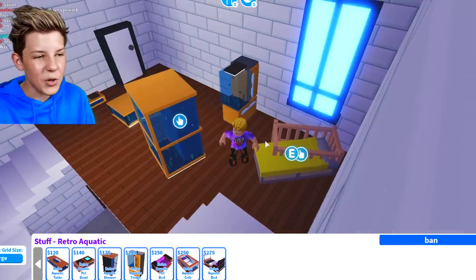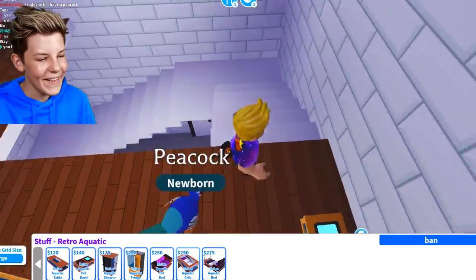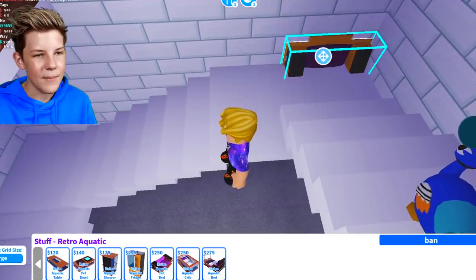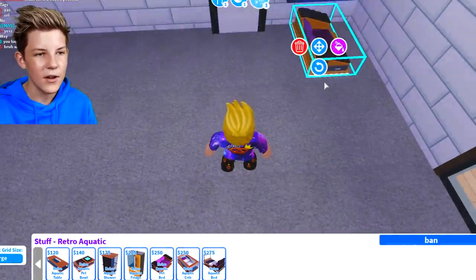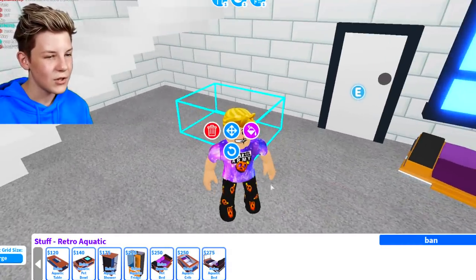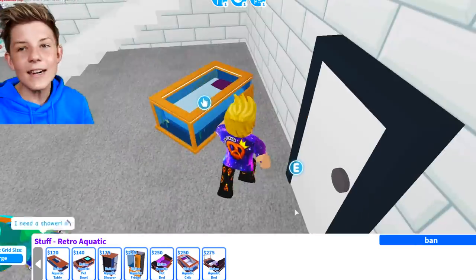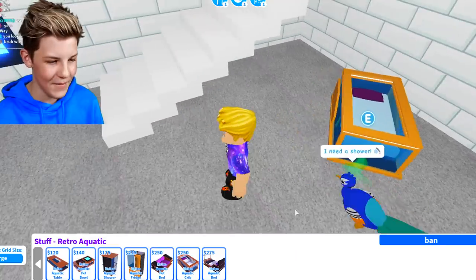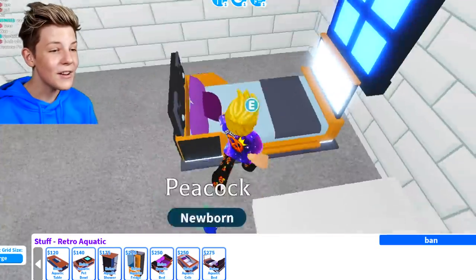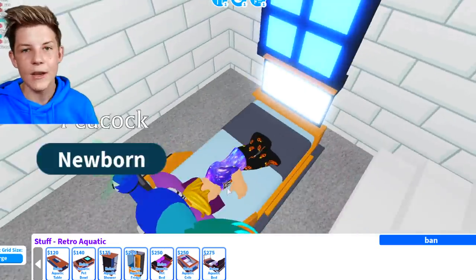Here we have the retro aquatic fridge, and half of the fridge is an aquarium — everything is an aquarium with this update. Then there's the retro aquatic pet bed — we can have that up here. There's also a retro aquatic crib. And the retro aquatic bed, which I really like — you can lie in the bed, sit down in the bed, and watch TV while you're sleeping. That's pretty sick.